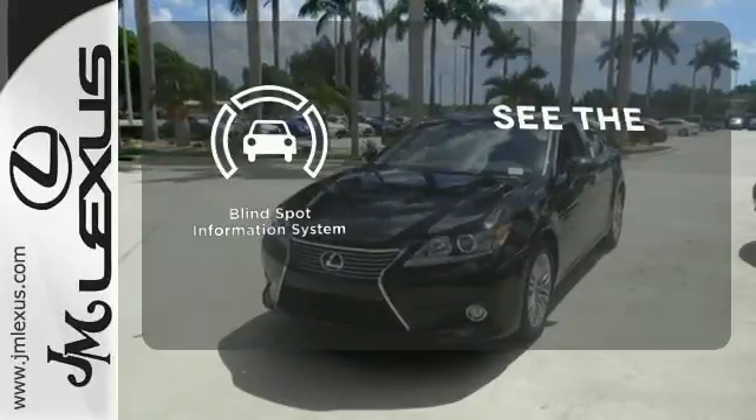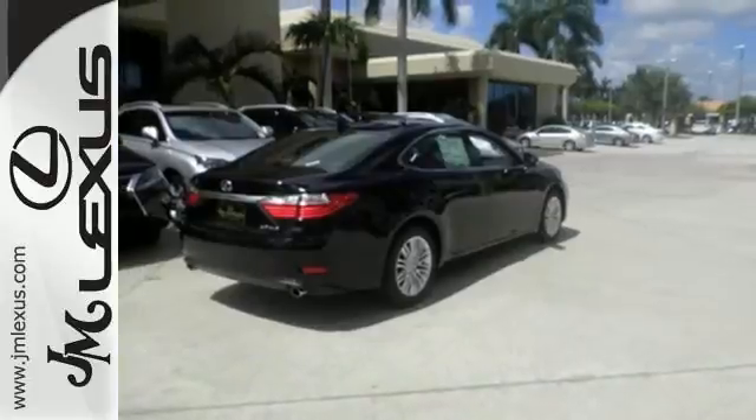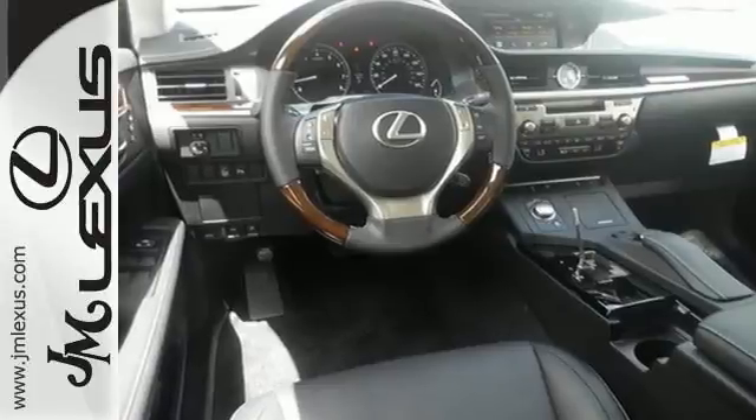Negotiating traffic has never been easier thanks to the blind spot indicator. Style and grace in motion. Drive home this Lexus ES350 today.